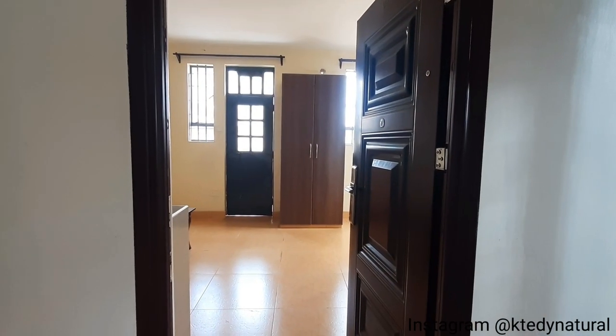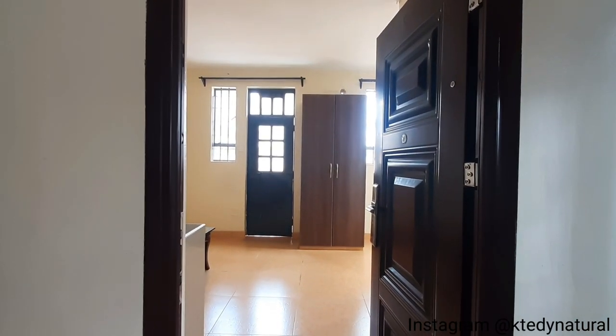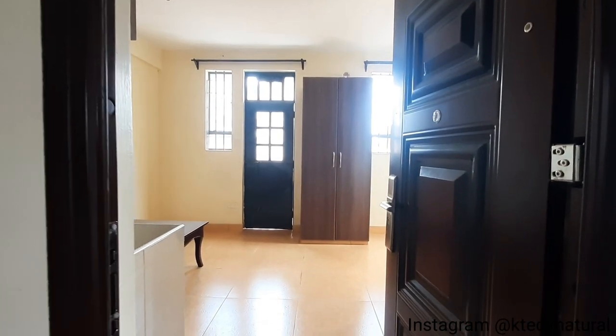And this is the front door — so beautiful. Again, we have the door peephole camera. It's standard in all the units — the front doors come with the door peephole camera. Awesome.